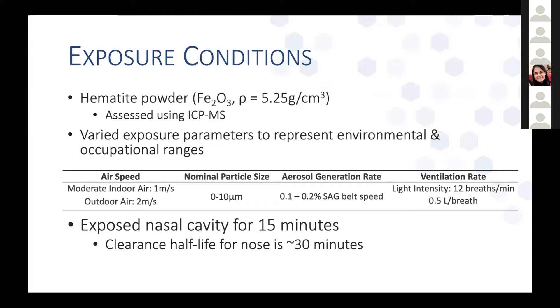For exposure conditions, we used a hematite powder with a nominal particle size of 0 to 10 micrometers in diameter. We varied exposure parameters to represent environmental and occupational ranges, keeping with moderate indoor and outdoor air speeds of 1 to 2 meters per second. We used a solid aerosol generator — the SAG — run on its two lowest belt speed settings, 0.1 to 0.2 percent of maximum, as concentration linearly increases with belt speed. For ventilation, we used a light-intensity rate of 12 breaths per minute at 0.5 liters per breath, since our nasal cavity model has no mouth and only nasal-only breathing at relatively light activity levels.